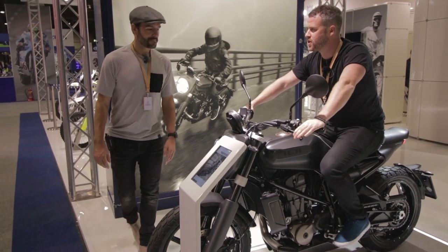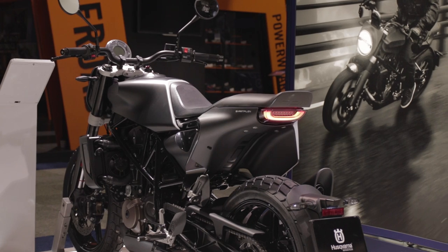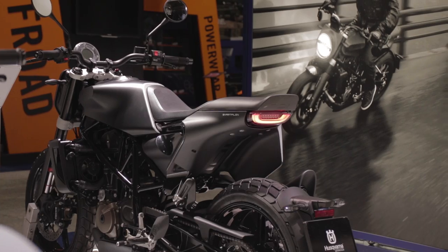It's got a quick shifter, so it has some really nice modern features. It's a single, but it's got some genuinely impressive modern tech. We probably ought to borrow one of these — we definitely should.